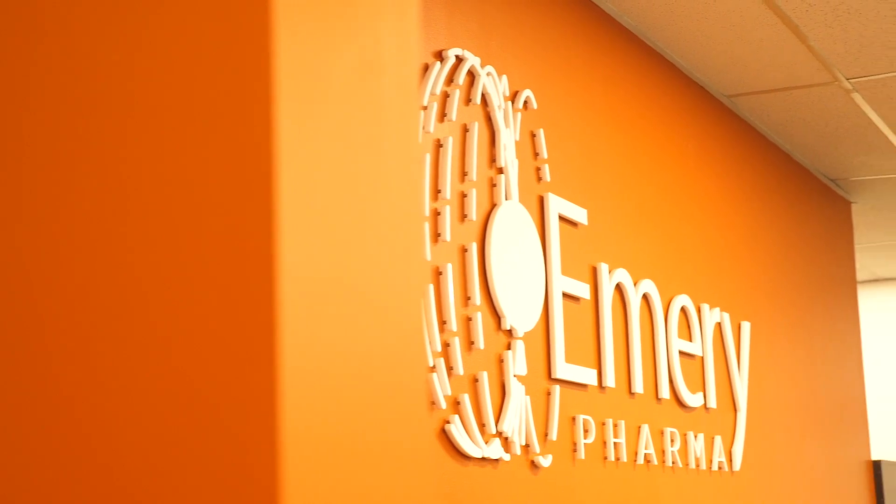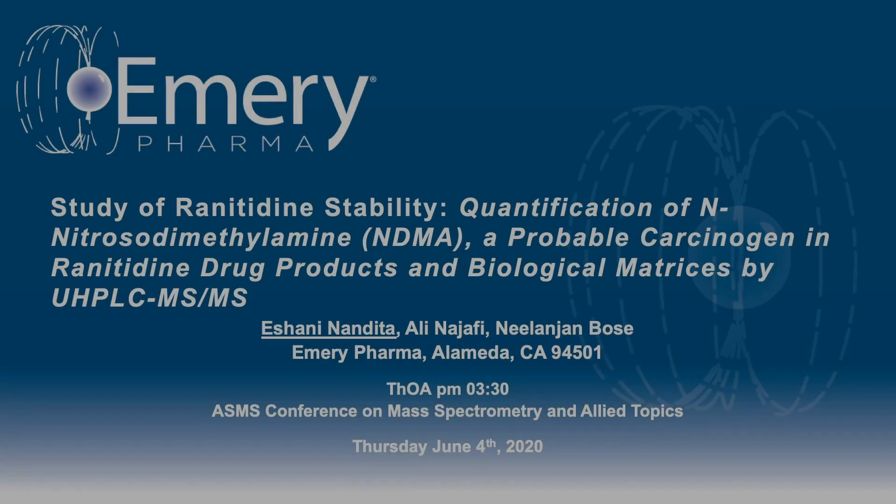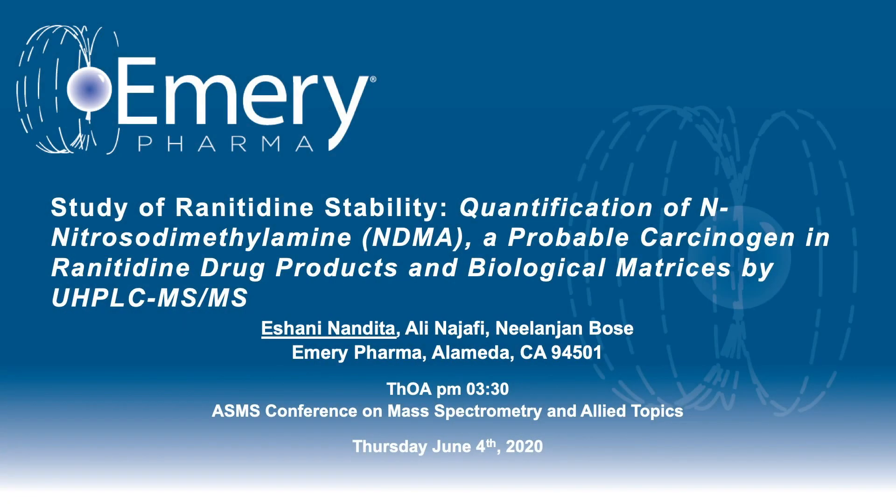I'm Ishani Nandita, the Assistant Director for Bioanalytical Chemistry here at Emory Pharma. Today I'll be discussing the study of ranitidine stability, quantification of N-nitrosodimethylamine, a probable human carcinogen in ranitidine drug products and biological matrices by UHPLC and MS/MS.